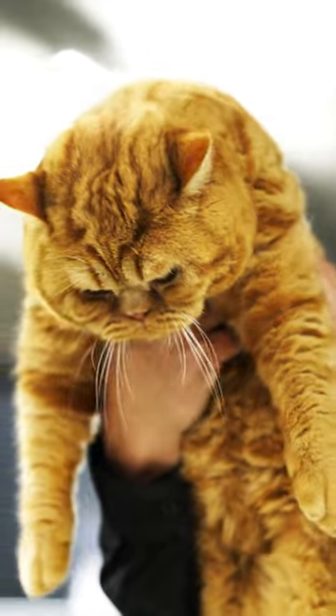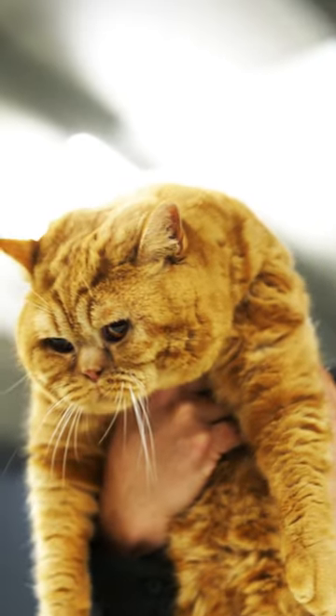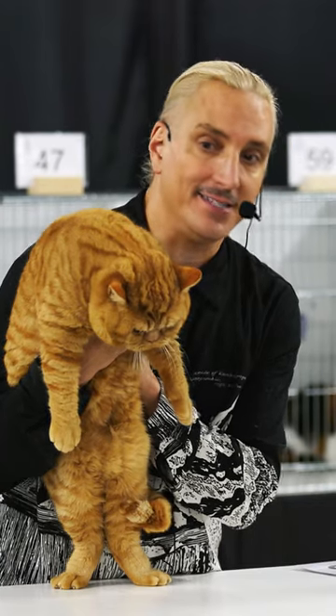Very sweet, very easy to handle. This is an extraordinary example of the British Shorthair breed. And today is number six. Thanks.